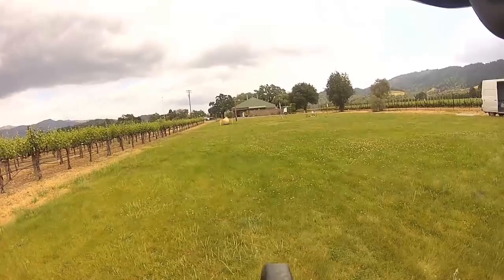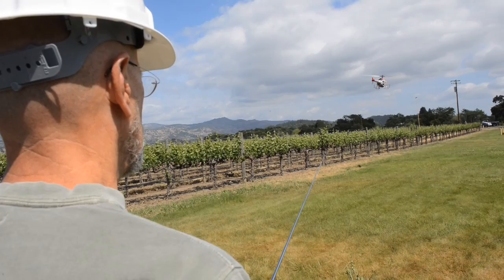UC Davis researchers are reaching new heights when it comes to agricultural spraying, studying the effectiveness of the Yamaha R-Max remote-controlled helicopter as a sprayer in the vineyards of Napa Valley.